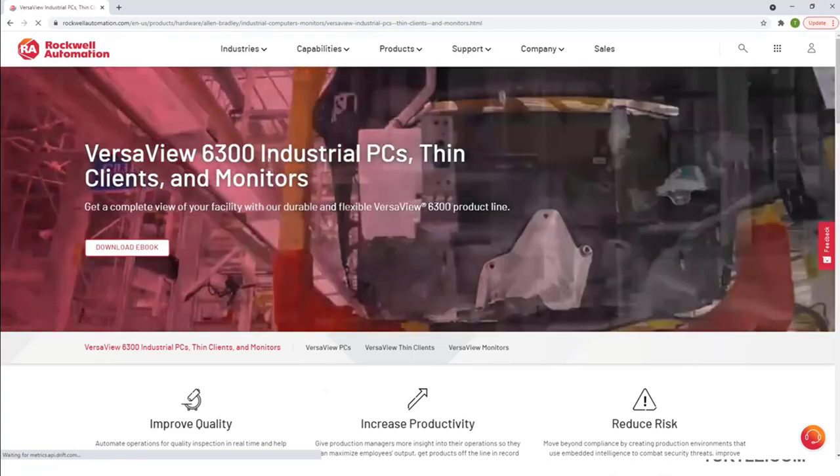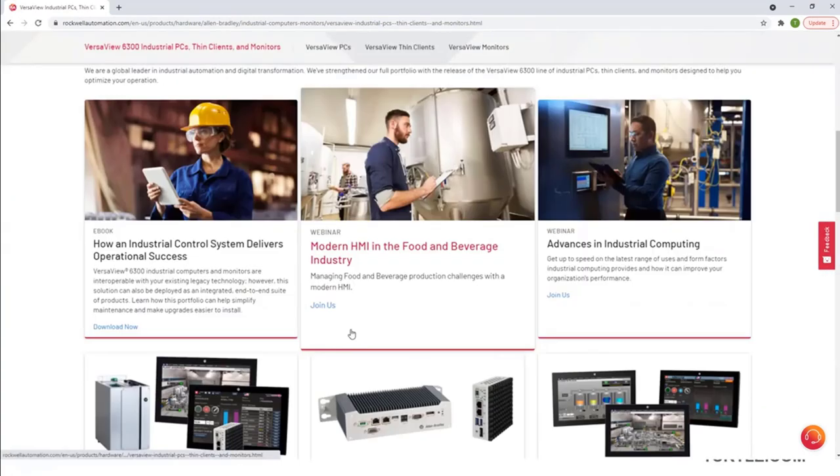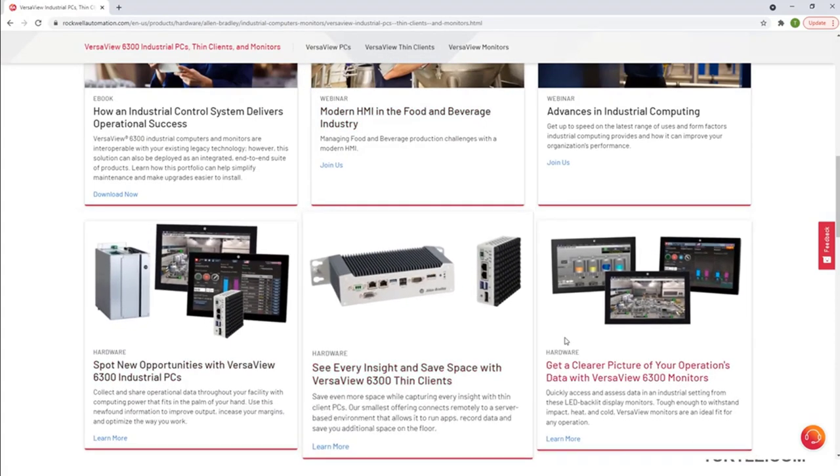If you click to view all, this will bring you to the VersaView 6300 web page for the new industrial PCs, thin clients, and monitors. You can scroll down and read more about each of these and get the product specifications.